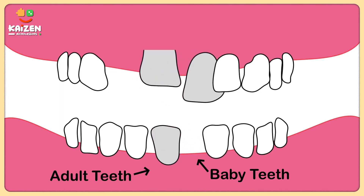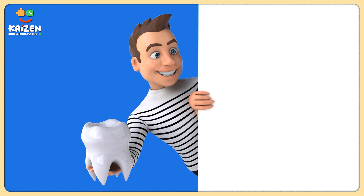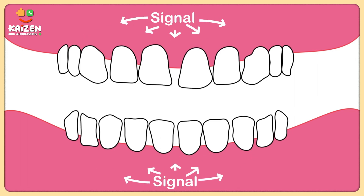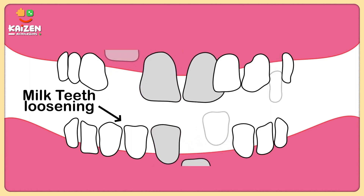But they can't just show up like, "Hey, I have come, now make room for me." They need help from a special friend — our body. When our body realizes it's time for our adult teeth to come in, it sends a signal to the roots of our milk teeth. This signal weakens the roots, making them shrink little by little. And then as they shrink, our milk teeth become loose.